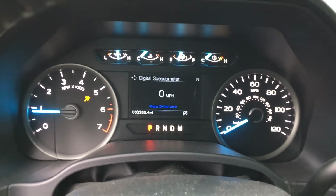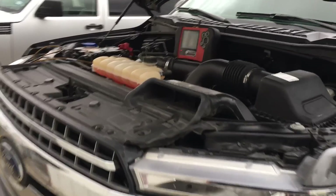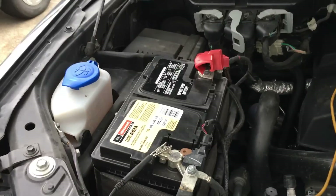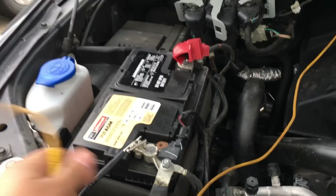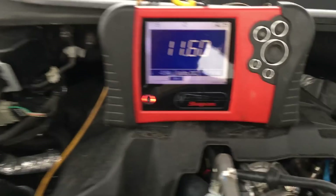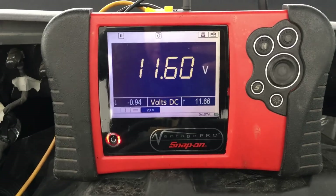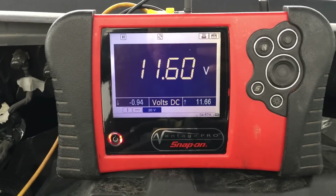I'm going to move under the hood and get a voltage reading on the battery. Moving under the hood, I've got my multimeter set up with a nice big number so it's easy to see. The battery is over here — this is a brand new battery they just replaced a couple days ago. I've got my negative and positive leads on the battery terminals. We're looking at 11.6 volts. This charging system is definitely not charging — there is definitely a problem.